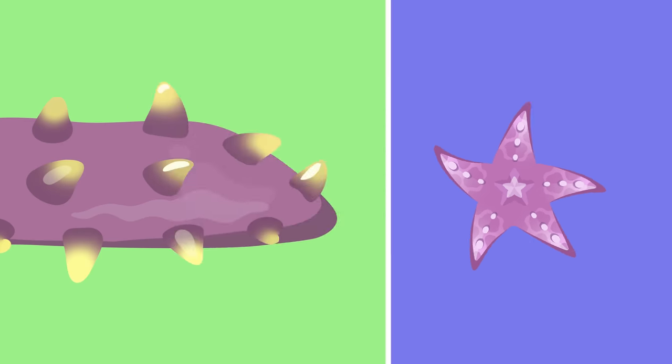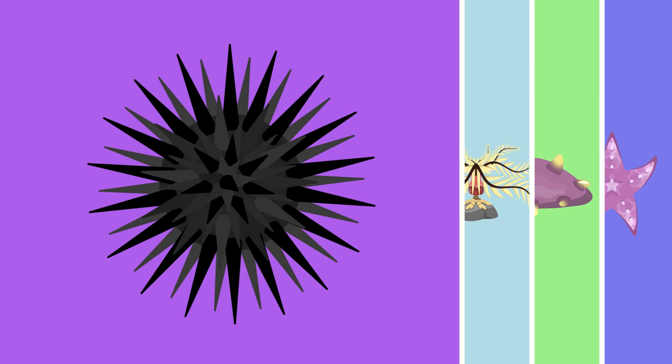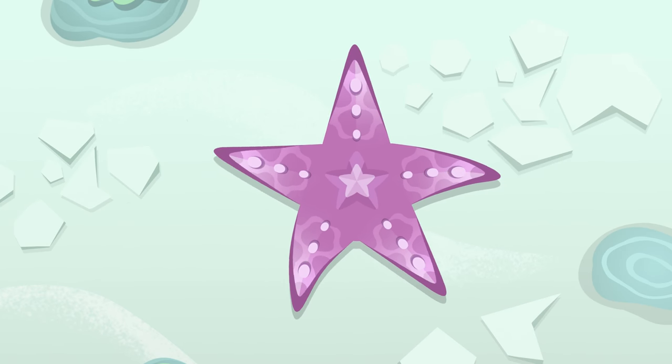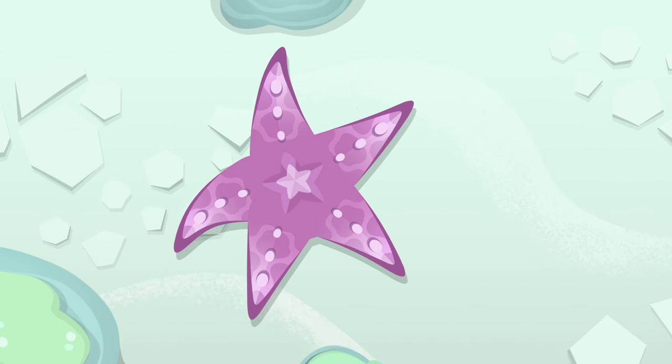The first group I'm going to tell you about is called Echinoderms. Do you know what kind of animals they are? I'll explain it to you. Echinoderms are exclusively marine animals. They move about very slowly on the seabed, thanks to their tiny tube feet.